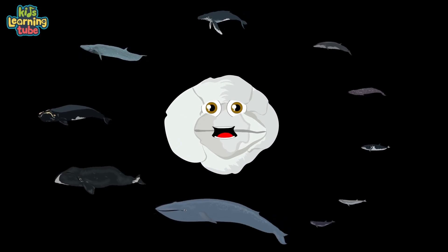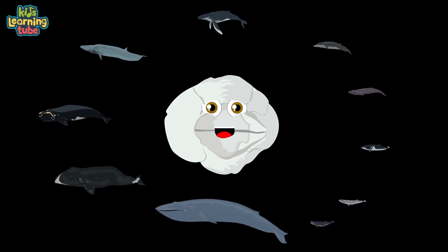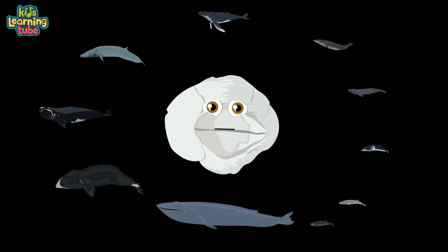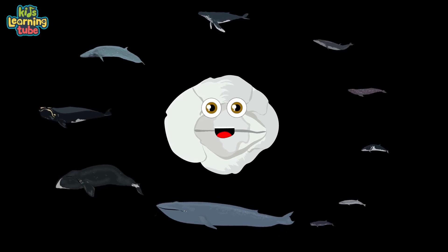We'll have a whale of a time, deep in the ocean as we dive. You'll see the smallest of whales and see how large they can thrive. Whales are classified as mammals — you're a lot like them, you know. They're all milk-secreting, warm-blooded vertebrate animals.